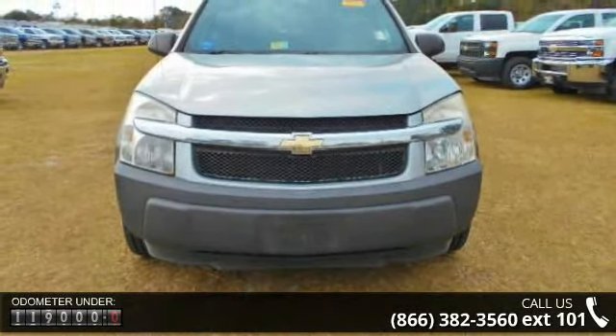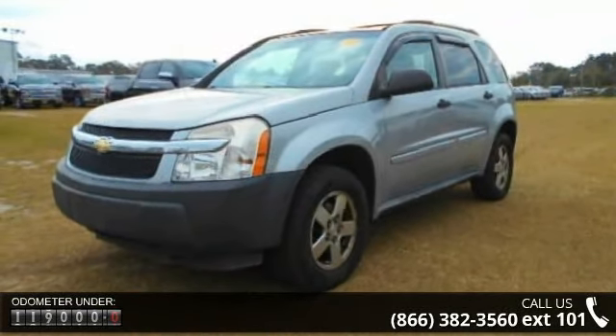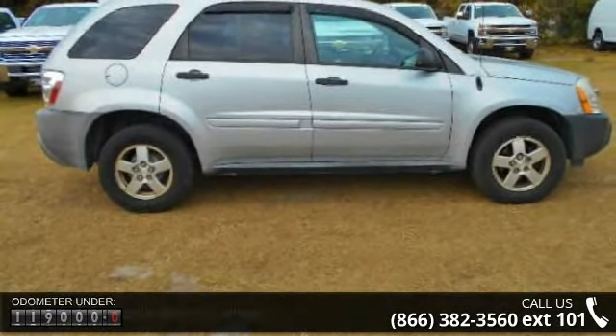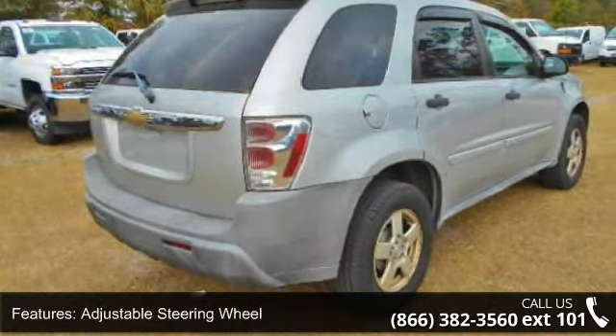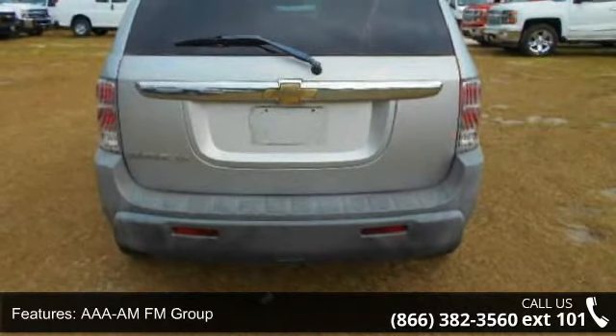Some of the top features included with this vehicle are adjustable steering wheel, alarm, AM/FM group, auto-off headlights, auxiliary power outlet, bucket seats group, safety options, interior option, cruise control group, and daytime running lamp group.